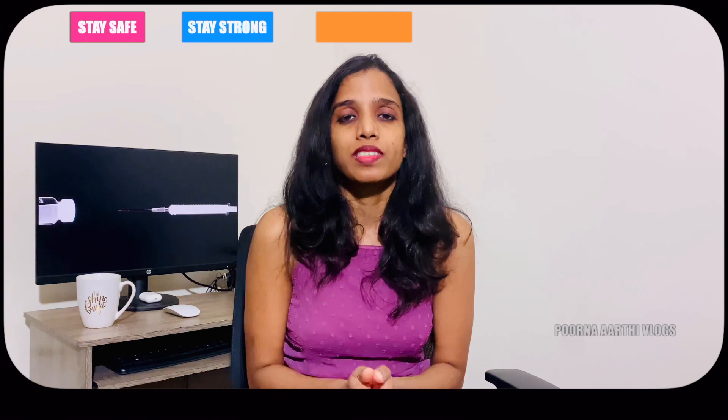Hello everyone, this is Aarti and I'm back with another video. Today we are going to see the Visa Fridays update — this is the first Visa Fridays for the month of February and it will give us an update on the slot availability and operation status of US Embassy and Consulates in India.